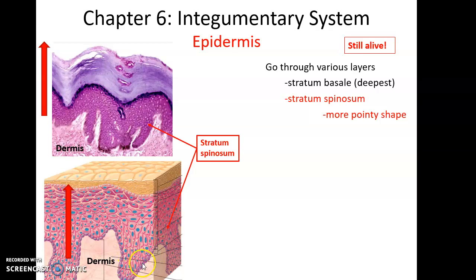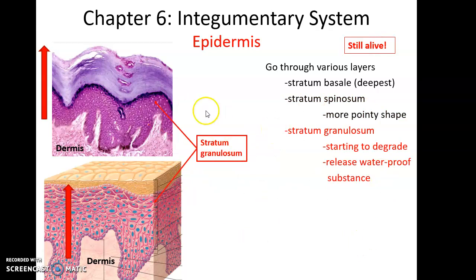Directly superficial to stratum basale is stratum spinosum, made up of a few layers of cells — 4, 5, or 6. Cells here are more pointy and spiny in shape, forming tight junctions and connections between cells to strengthen the epidermis. Above that is stratum granulosum, a few layers of cells where cells are still alive but beginning to die and degrade. They also release a waterproofing substance to help prevent water loss.